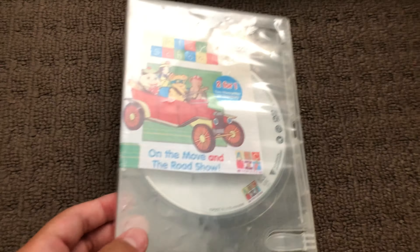Next up is On the Move and a Roadshow 2006 DVD. Here's the front, the spine, and the back. Here's the disc.